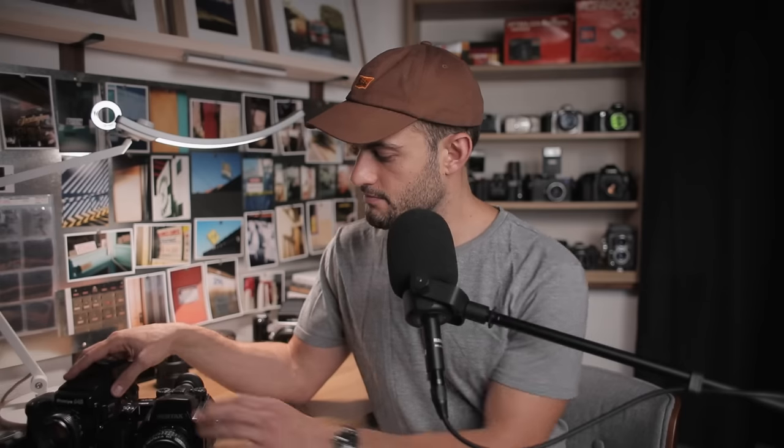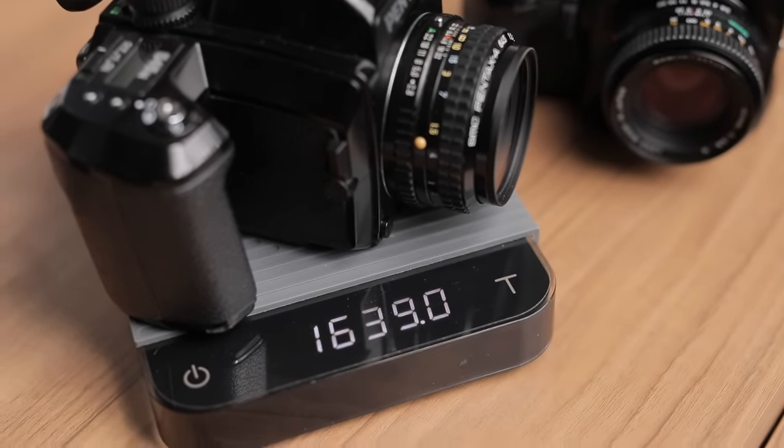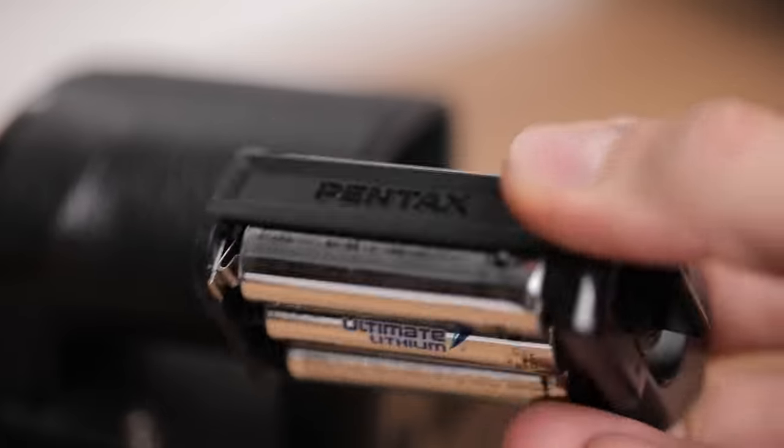Next was the actual weight measurement. With everything loaded — in the case of the Mamiya, with the grip on the back and a full set of batteries — the Mamiya came in at 1.69 kilos and the Pentax at 1.64 kilos. Not a huge difference, but the Pentax is a little bit lighter. So even though the Pentax takes a whole bunch of AA batteries versus the Mamiya's single lighter battery, the Pentax was still lighter overall.